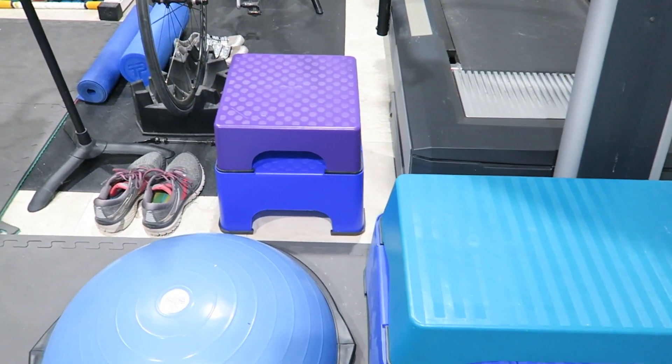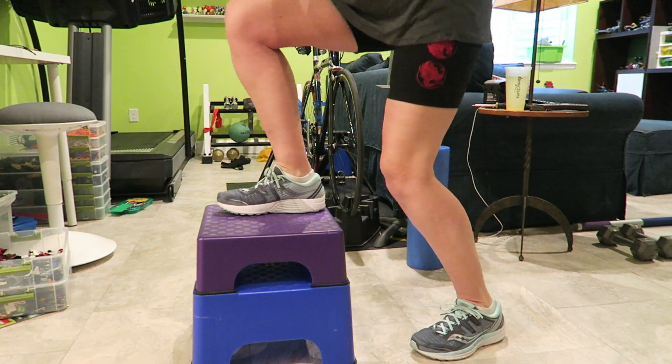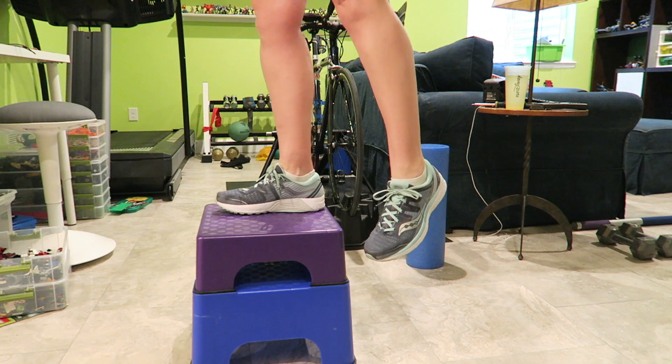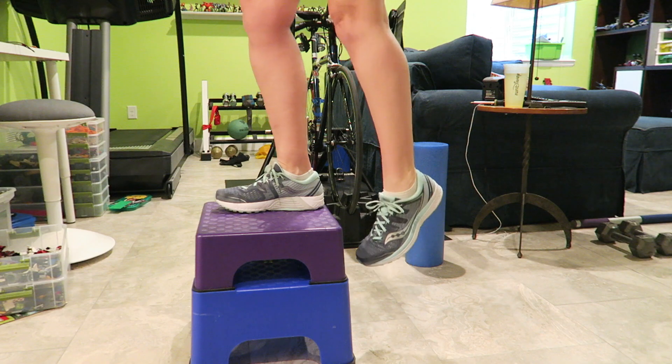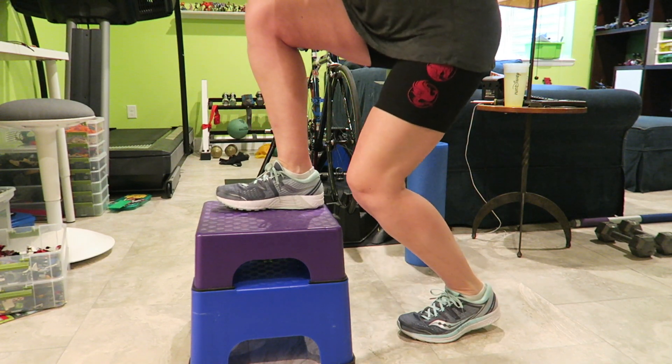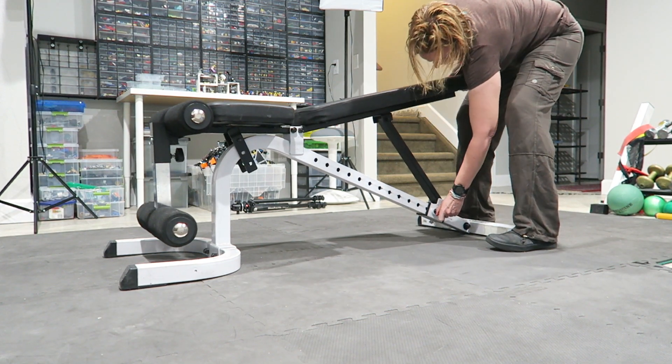I have two different size step-up boxes, made popular by step aerobics — yes, these are from my Firm fitness days too. They're still really good for single leg work and they are adjustable: one side is six inches, the other side is eight inches, and both can be stacked for a 14-inch box. The square box is usually my go-to, but the wider one I'll sometimes, very rarely, use for box jumps — I don't particularly like to jump, so I don't use it very often.